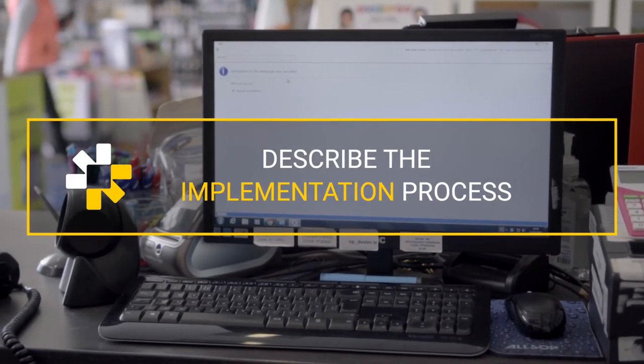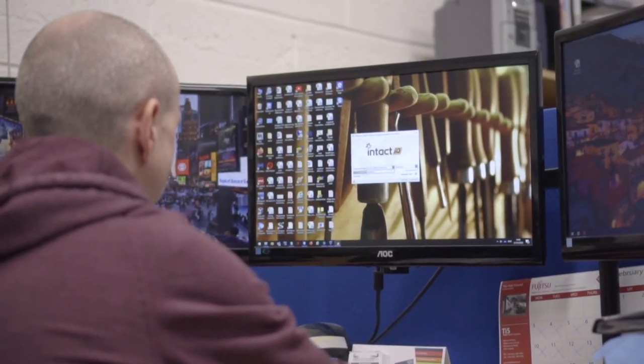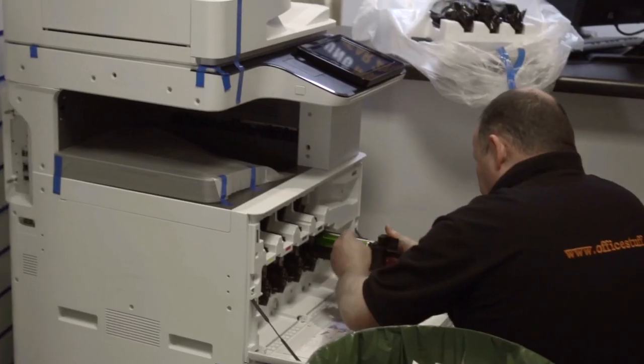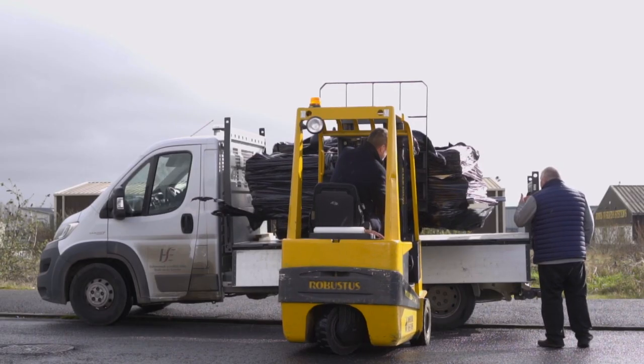The pain involved in moving from one system to another is really relative to how much you want to do with your new system. We have taken the view that we want to use technology as much as we possibly can in every aspect of our business. As you look at your business on a fine-tooth-comb basis trying to marry that to the technology, especially new technology coming in, it allows you to refine your processes and see efficiencies that you didn't think were there before.